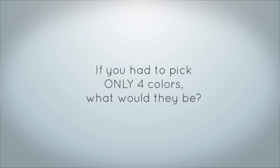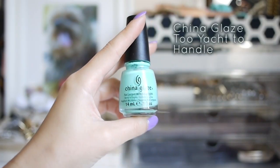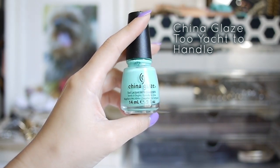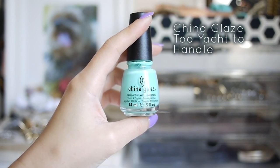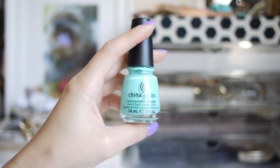If you had to pick only 4 colors, what would they be? My first pick would be a teal or mint polish like this one from China Glaze. This particular shade is Too Yacht to Handle, and it's the same one I used for the Hearts and Stars tutorial. Light bluish green colors like this are really eye-catching, and I think it looks beautiful on most skin tones.